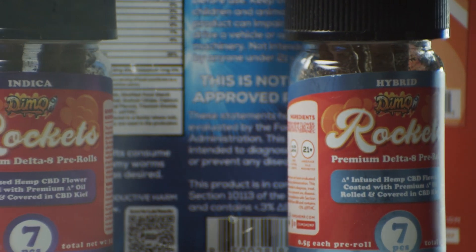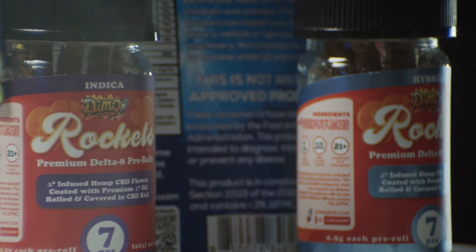So what is the experience of smoking Demo Hemp's Delta 8 pre-rolls? First of all, they're pre-rolls, which is amazing because I can't roll a joint to save my life.